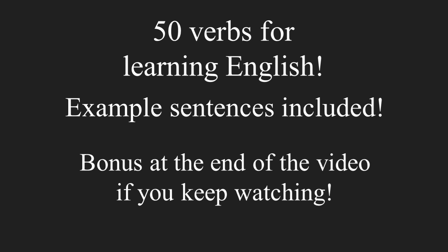50 verbs for learning English. Example sentences included. Bonus at the end of the video if you keep watching.